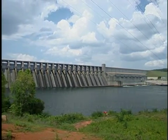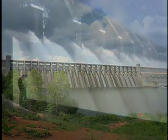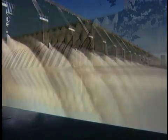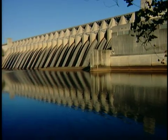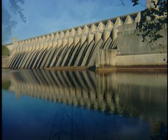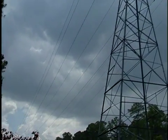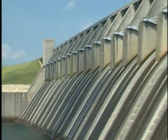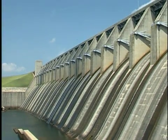When you look at the Thurman Dam today, it's easy to be impressed by its size. And somehow, like looking up at a mountain, it seems as if it's always been there. You think about it, but not too much, like the electricity it produces that's always right there in the wall socket. Your peace of mind is just what the U.S. Army Corps of Engineers was mandated to provide when Congress passed the Flood Control Act of 1944.